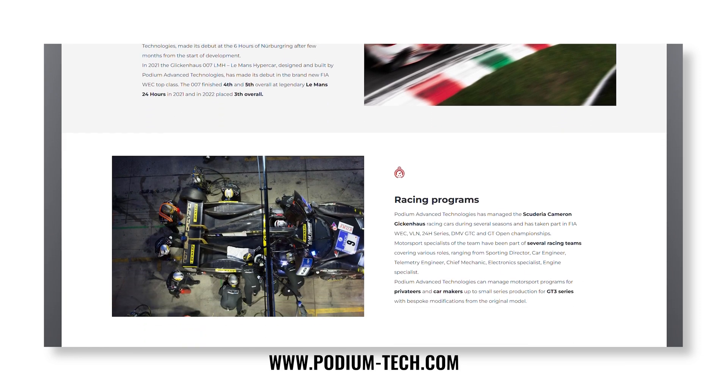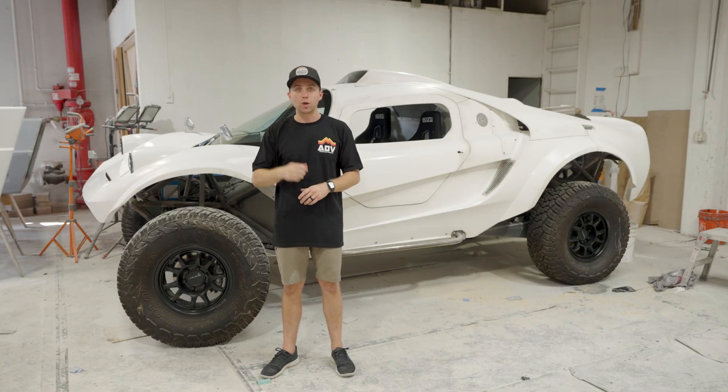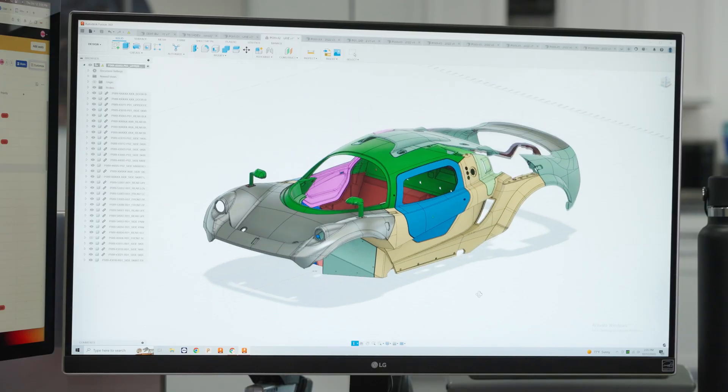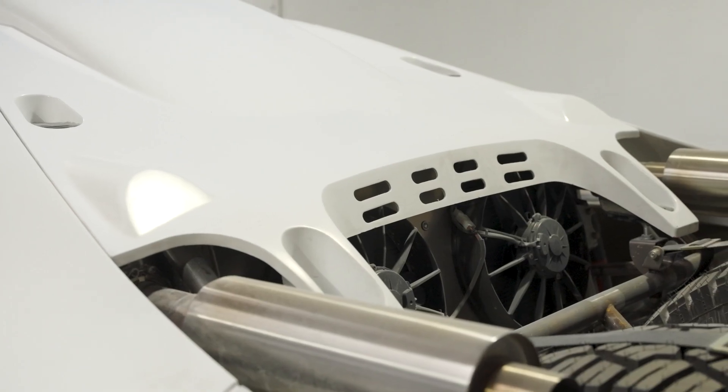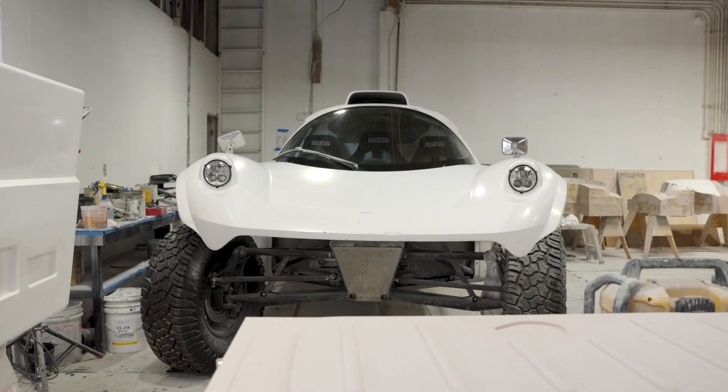We're excited to show you the process where it starts as CAD files, goes through the CNC process, finishes tooling, and then goes to production. The finished product you see behind me is the final product.